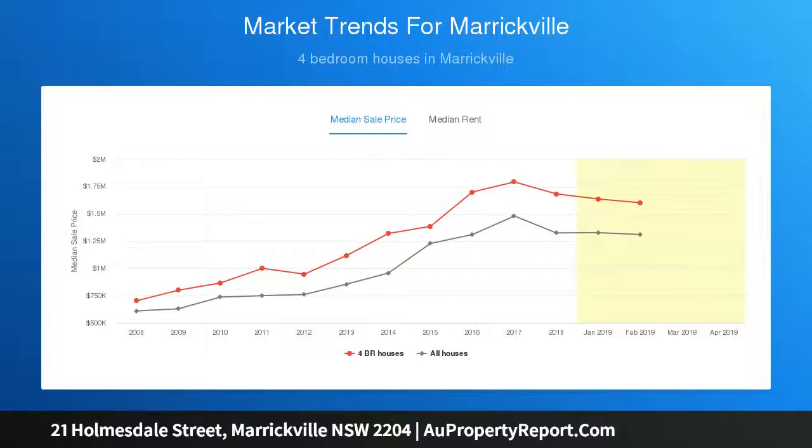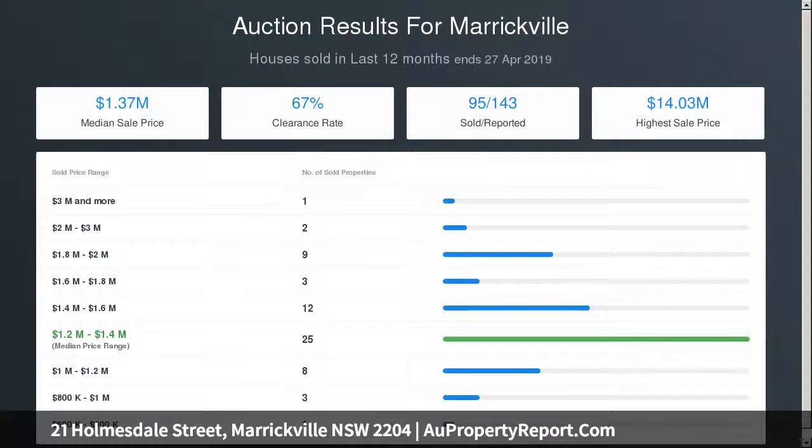Steps to the bus and walking distance to Marrickville Metro, Newington College, village shops, and the rail. A quiet, peaceful street with wide frontage in an always sought-after location.